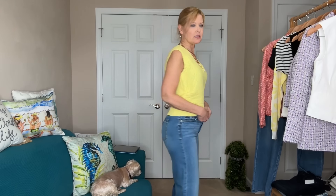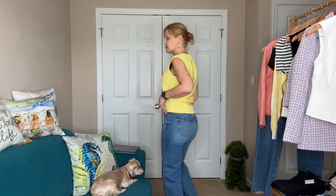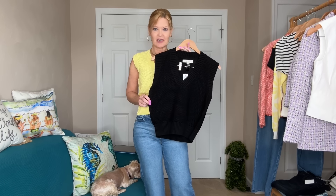This vest comes in other colors — I also have it in black to share, and I think it makes for a great basic. You could wear this underneath a jacket or a cardigan, or wear it by itself, pair it with a dress, a skirt, jeans, or shorts and you're ready to go.